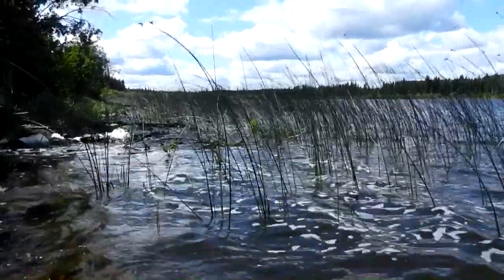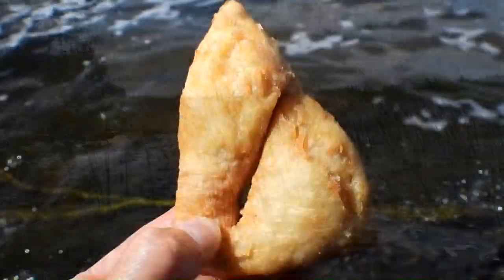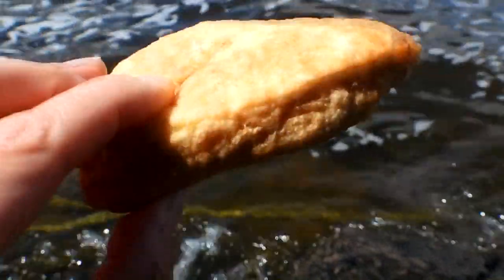It took a few minutes to have a snack by the lake shore. We had some bannock along with some sardines. It made a very nice snack.